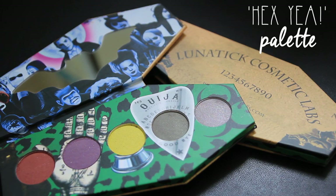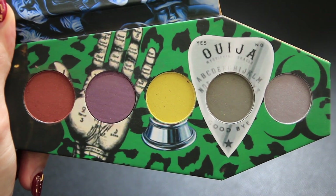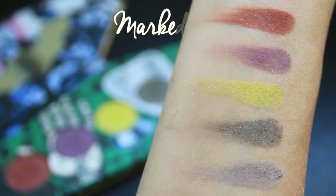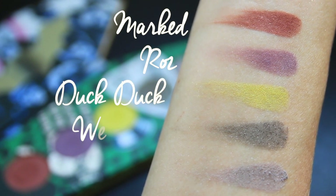The eyeshadow palette I picked up is called Hexia, and for some reason it's no longer listed on the site — I'm not sure if it's just sold out or if it was a limited edition. It comes with five colors: Marked, Ros, Duck Duck, Wendigo, and Skull Dusted. The reason I chose this palette was because Wendigo and Skull Dusted were only available in that palette. You can make custom palettes on their site and at first I was looking at doing that, but those two colors weren't available individually, so in the end I decided to go with the Hexia palette simply because I wanted those two colors.